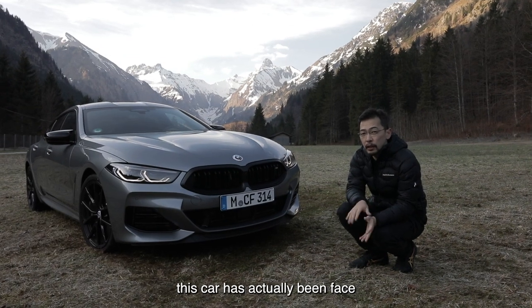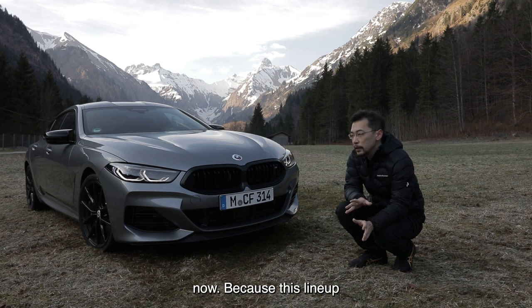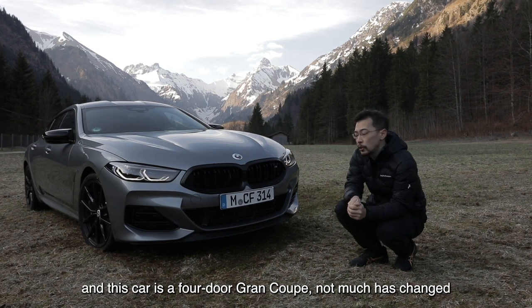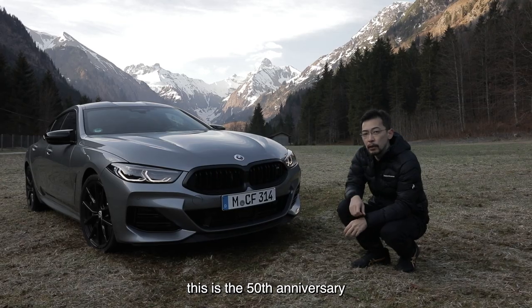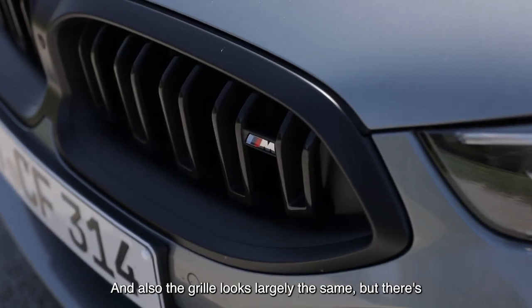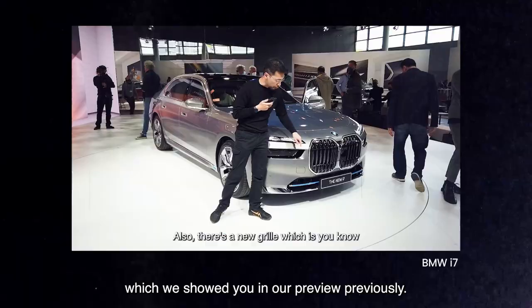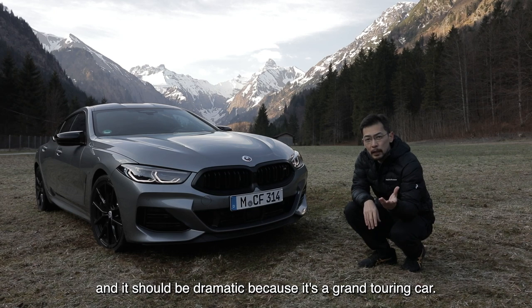To get you up to speed on the 8 Series, this car has actually been facelifted in 2022 — BMW calls it the LCI. Now because this lineup consists of exciting cars like the coupe, the convertible, and this car is a four-door grand coupe, not much has changed so it looks overall quite similar, a little bit different with the M body kit. You might have noticed this is the 50th anniversary BMW Motorsport badge, which you can option — it's a limited edition. The grille looks largely the same but there's what BMW calls the waterfall lighting grille option. Now that might not pass muster in Singapore because of the LTA, just like with the BMW i7 electric vehicle which we showed in our preview previously, but it does add a very dramatic touch to this car — and it should be dramatic because it's a grand touring car.